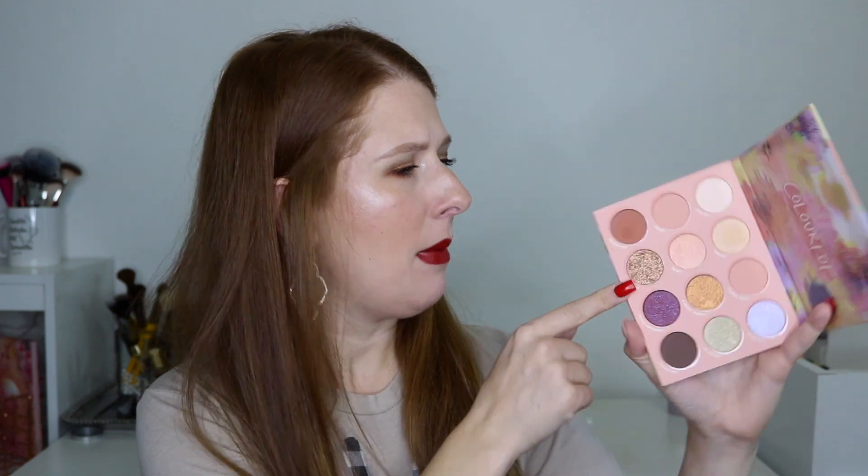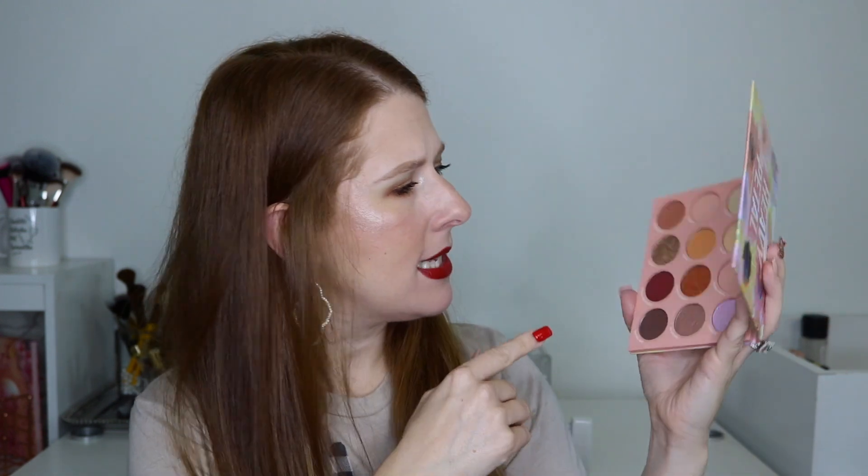Coming in at number 19 is one that I received in PR — the ColourPop Heavy Metal. I got this when I went to Charleston for the Creators and Friends retreat in May; ColourPop was one of our sponsors. I think this one may be a pressed glitter, which is not my favorite. I don't think the quality is bad and some shades are super fun, but it's just not a color story I reach for, so it definitely has not gotten a ton of use from me this year.